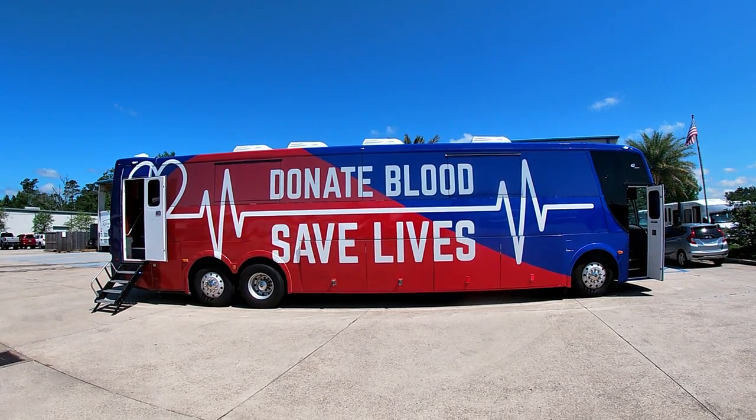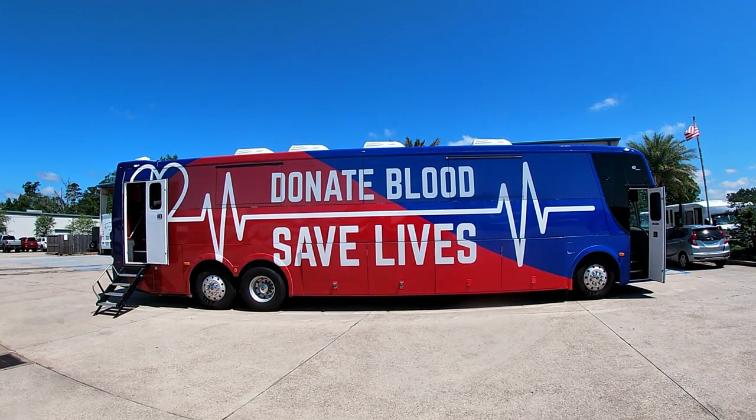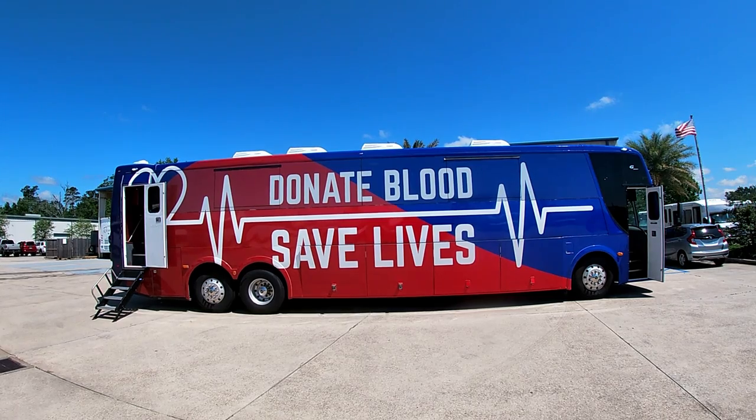The unit is built on an over-the-road coach platform with a Cummins engine. It's 45 feet long, 102 inches wide, with aluminum wheels, air suspension, air brakes, and an annealing system.